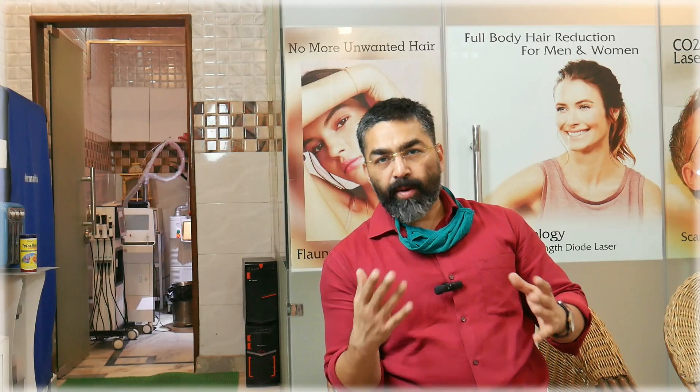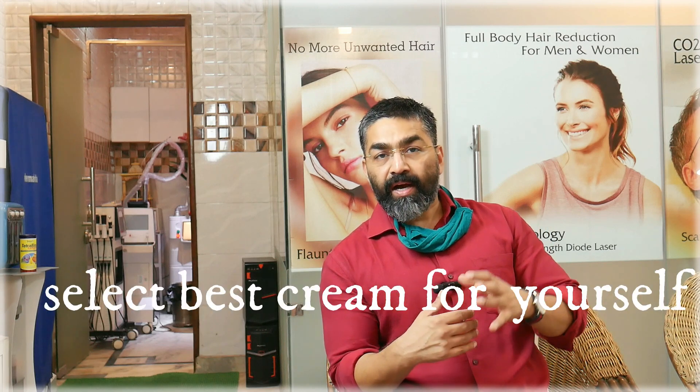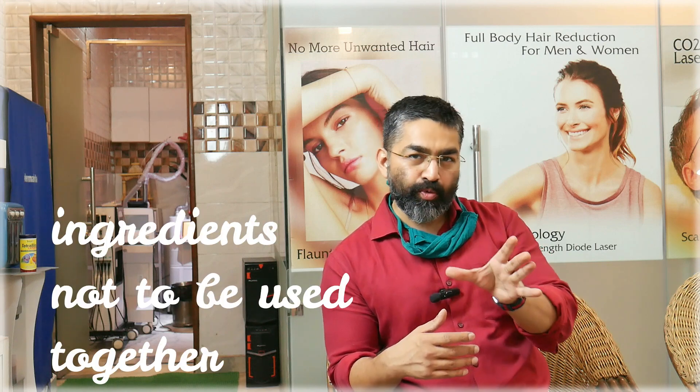So now you know all the ingredients you can look for in a pigmentation cream and select the best one for yourself. Now let's talk about which pairs or combinations should not be used together.